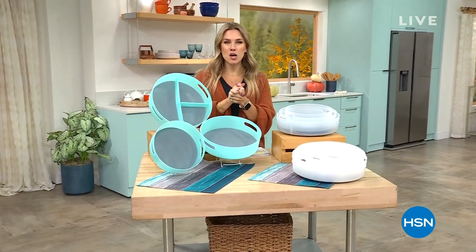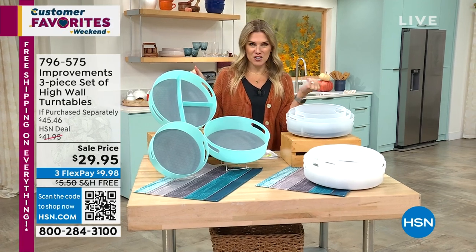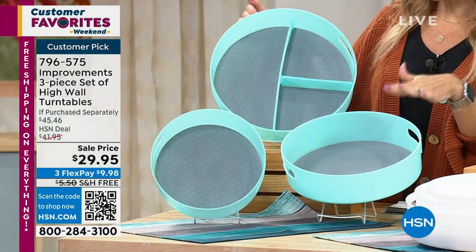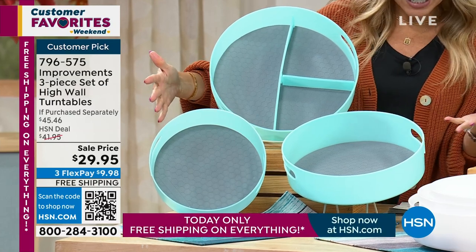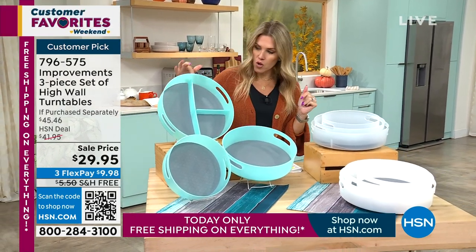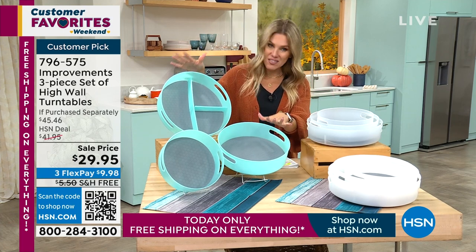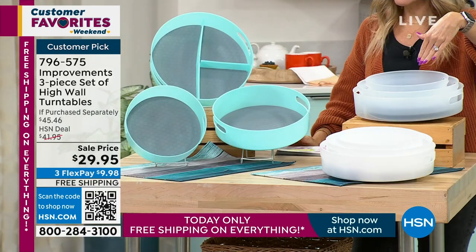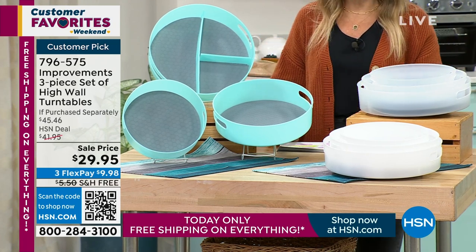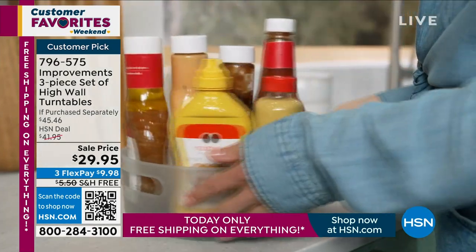Hi everyone, thanks so much for hanging out with me today. My name is Valerie Stepp and you've tuned in at the perfect time. If you love organization, I've got you covered. This is one of my all-time favorite items here at HSN, and apparently you love it too — it's why it's part of our customer favorites event. This is from Improvements and you are not getting one, not two, but three. They're like little turntables, little Lazy Susans. We have our final quantity. You're getting three different sizes: the 9-inch, 11-inch, and 12-inch in diameter. On sale at $29.95 with free shipping and handling — under $10 to get home.